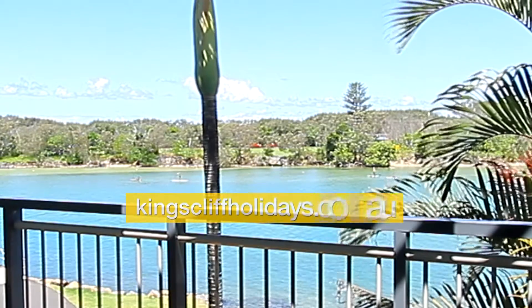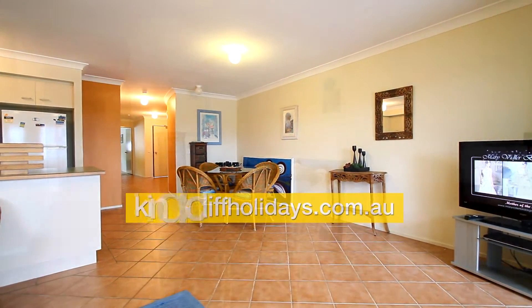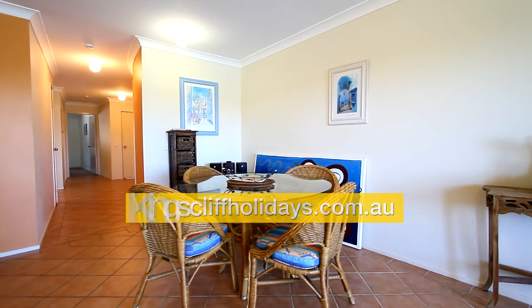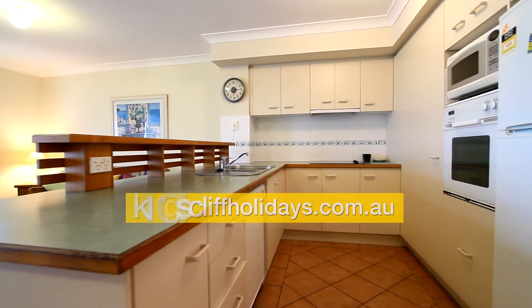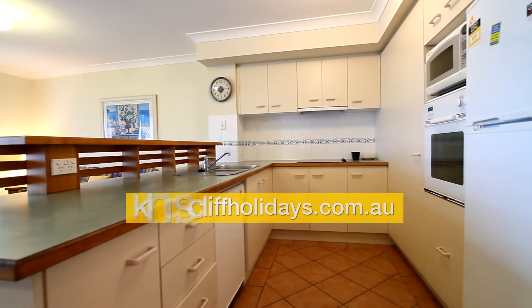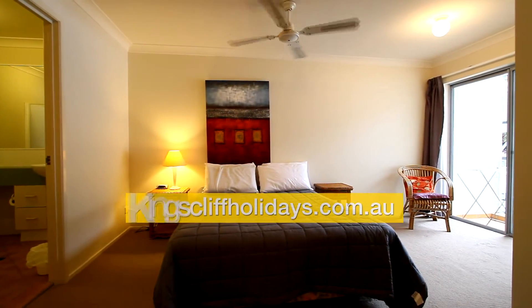We step back inside into the living area. This view shows the dining room just off the kitchen. The kitchen is large with plenty of cupboards and drawers. It's got a ceramic cooktop, wall oven, microwave, dishwasher and also a two-bowl stainless steel sink.